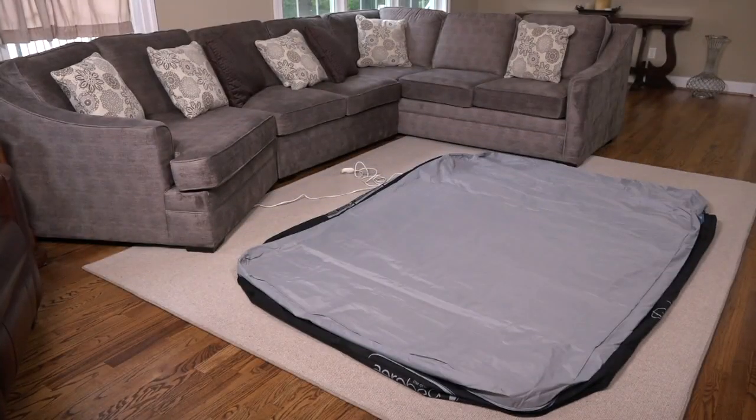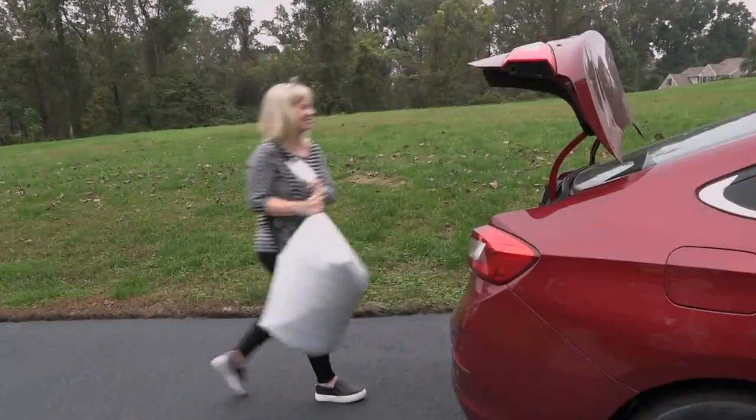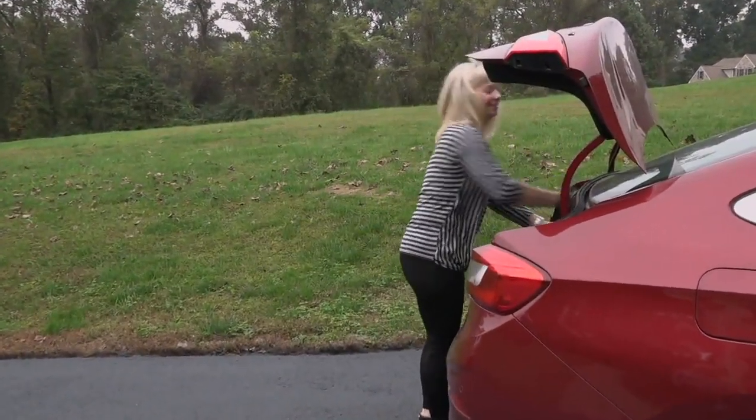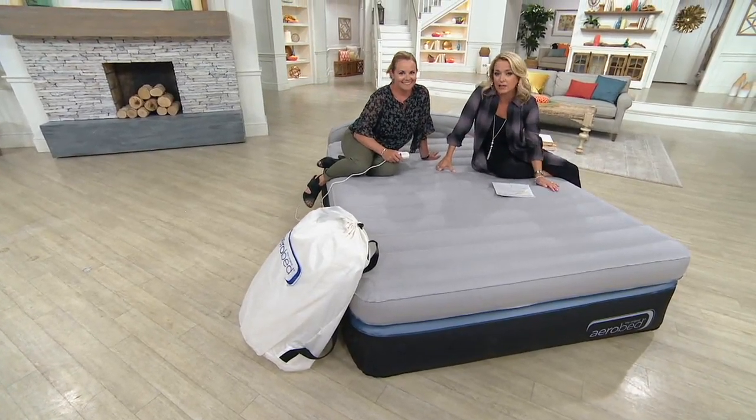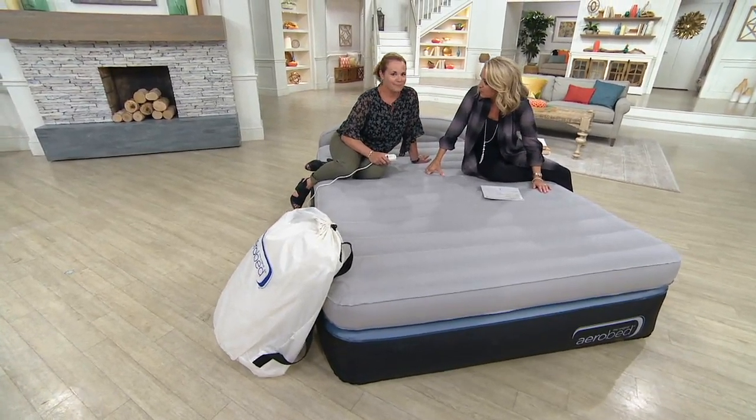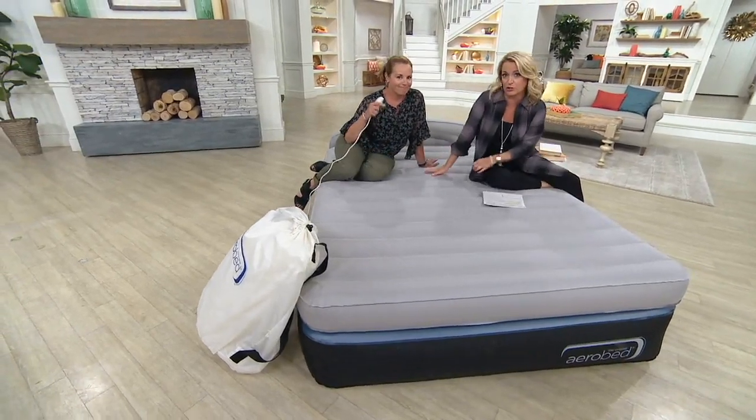So whether it's the kids coming over with some friends, whether you decide maybe we've had a couple of glasses of wine and we're not going to go home — we're going to stay right here. Maybe you're entertaining a family of 20 and who has enough room in their house for all of that with regular beds. This is why we turn to an AeroBed.